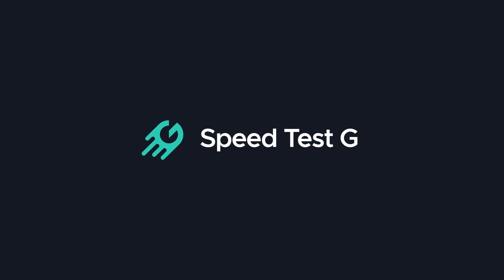My name is Gary Sims. This is Speedtest G. I really hope you enjoyed this video. If you did, please consider giving it a thumbs up. If you like these kinds of videos, stick around by subscribing to the channel. I'll see you in the next one.